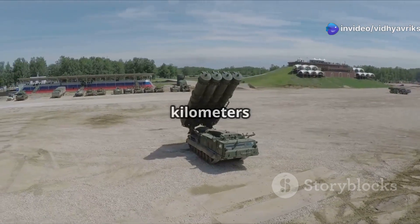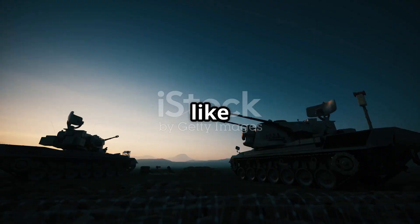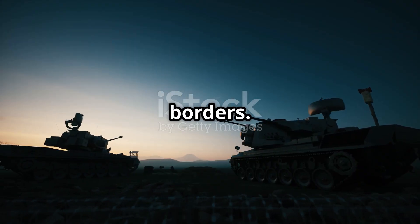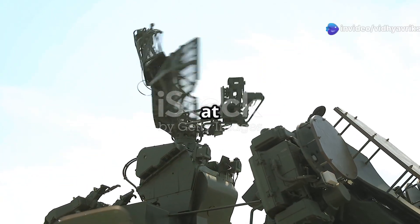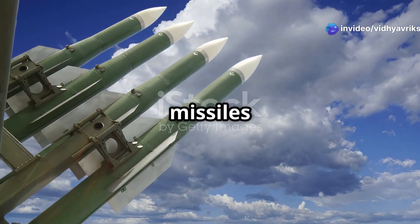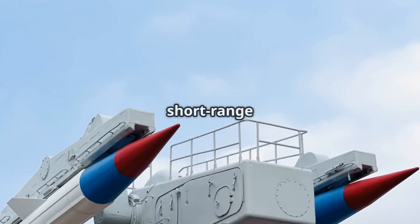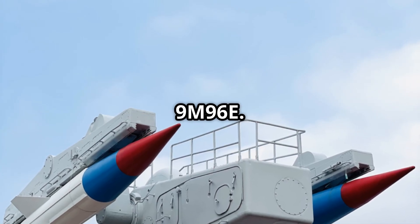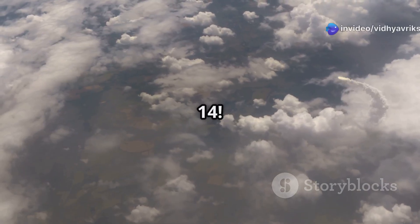With a range of up to 400 kilometers and altitude coverage of 30 kilometers, it's like having a super soldier at our borders. Its radar can track 300 targets and engage up to 36 at once. The S-400 uses different missiles for layered defense, from the long-range 40N6E to the short-range 9M96E. These missiles can zip through the sky at speeds up to Mach 14.